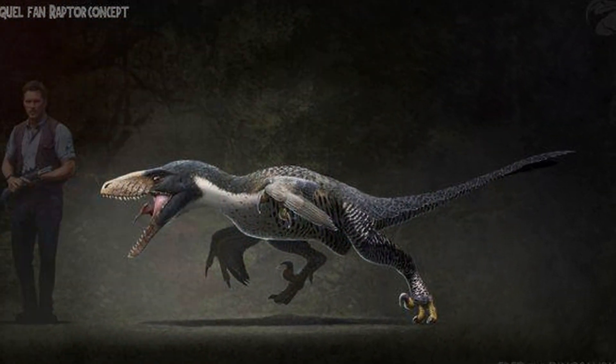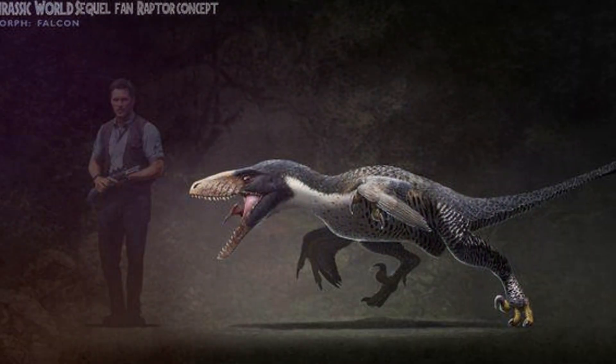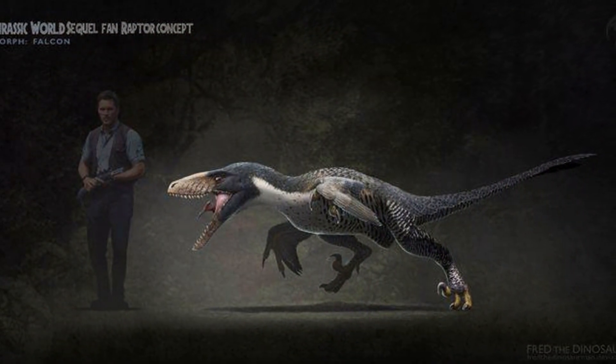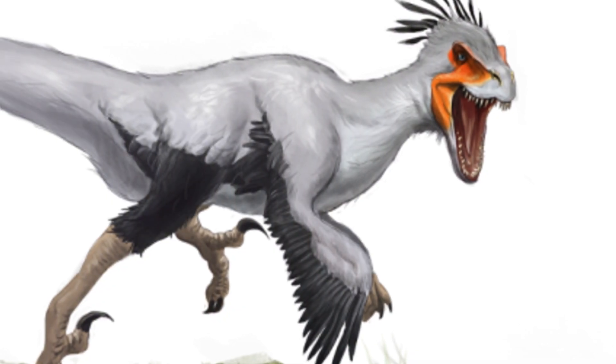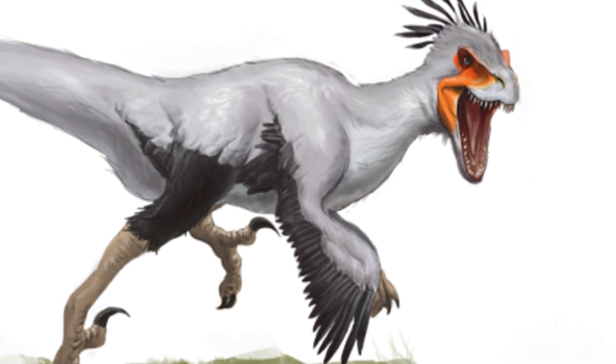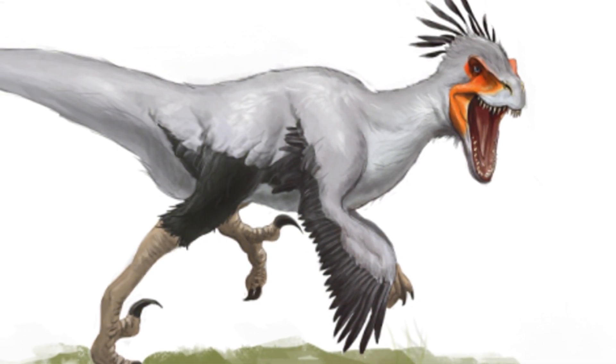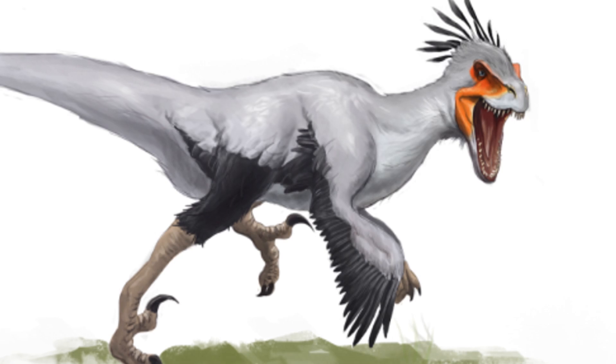They were actually quite small, about the size of a turkey. These agile predators were not the giant beasts often depicted in popular culture. And guess what? Velociraptors had feathers! Lots of feathers! This discovery has changed our understanding of these creatures dramatically.